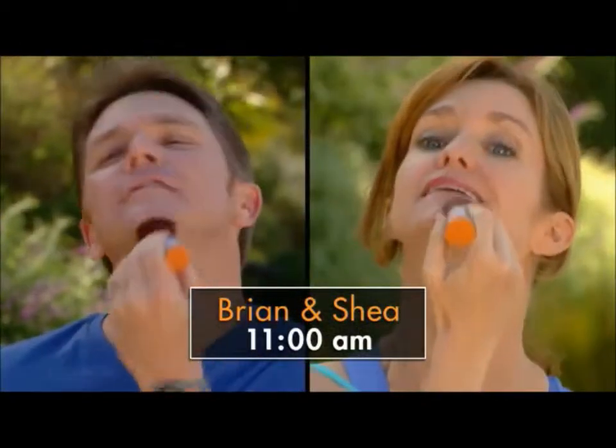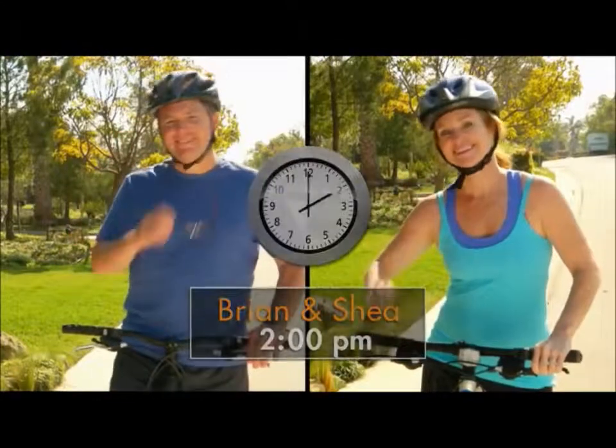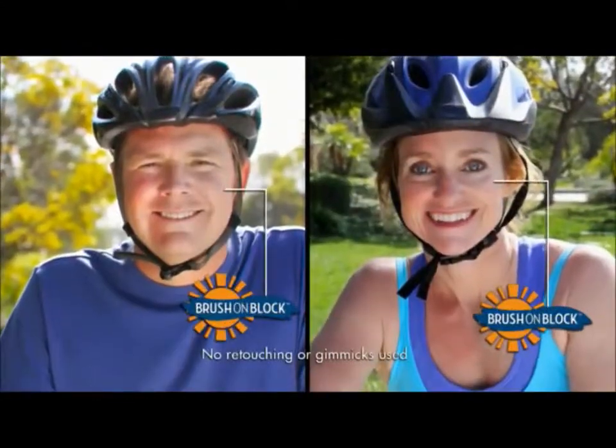Watch! Brian and Shea applied Brush On Block to one side of their face and went for a bike ride in the sun. Look at the amazing difference! The side with Brush On Block was protected, but the untreated side has sunburn!